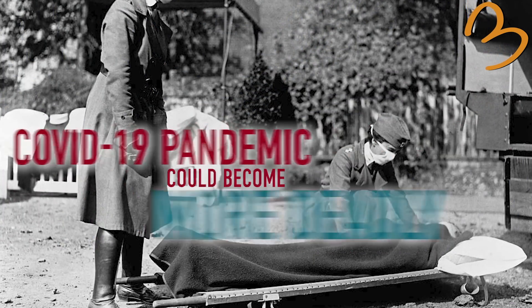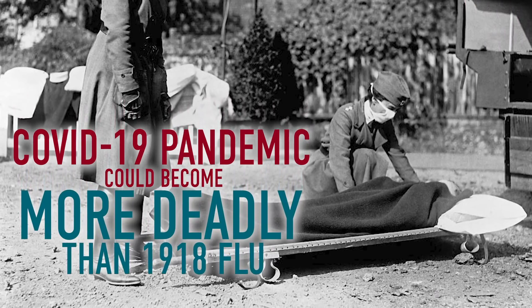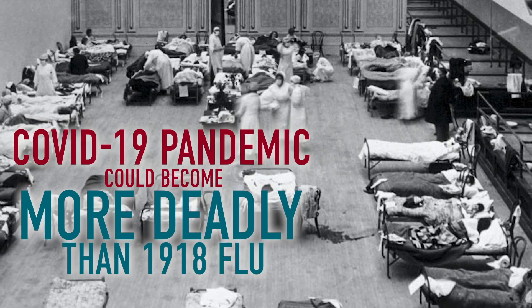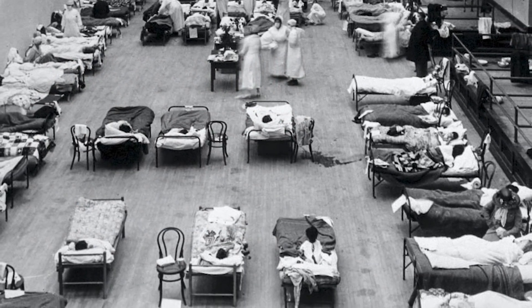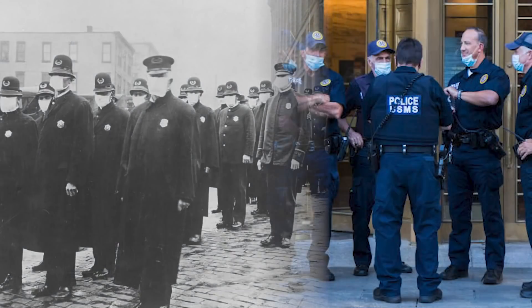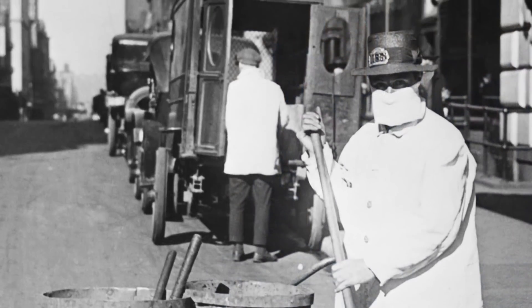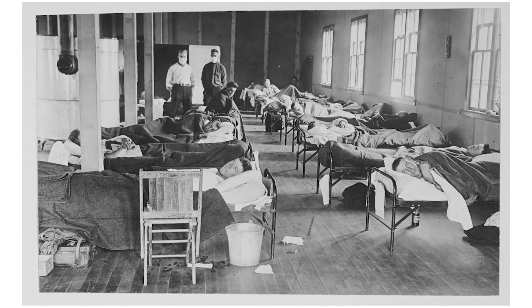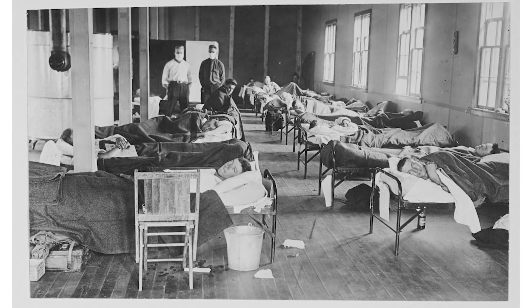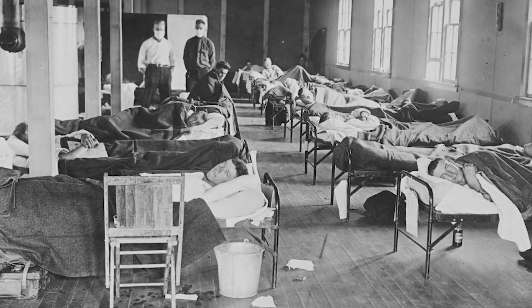A new study suggests that the COVID-19 pandemic could potentially become more deadly than the 1918 flu. By its end, the 1918 flu pandemic claimed at least 50 million lives worldwide. To compare the 1918 outbreak to the current pandemic, researchers zeroed in on data from New York City. They compared the rate of deaths from any cause during the peak of both pandemics and compared those rates to the same months in preceding years.